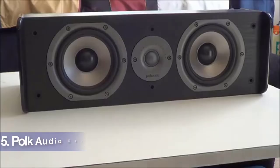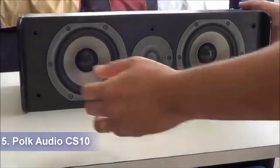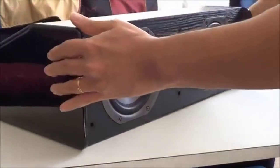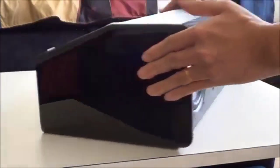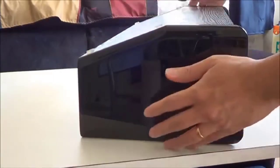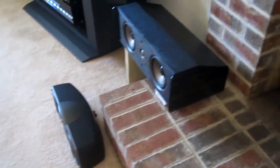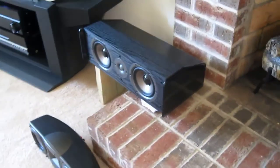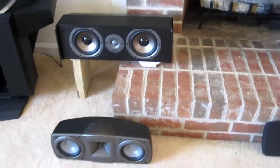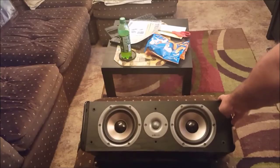Our recommendation number five: Polk Audio CS10. The Polk Audio CS10 center channel speaker is another affordable option on our list. But because of its efficient design and high quality construction, the speaker is capable of providing exceptional audio performance that you cannot even imagine coming at this price point. This will be a very precious addition to your entire home theater system, given it has a very solid housing and produces crystal clear sound. We also found this model to be quite easy to install compared to other products on this list.